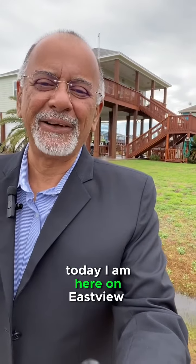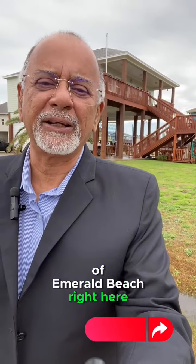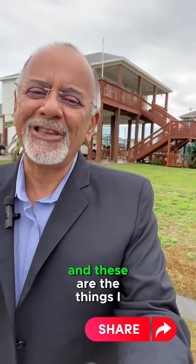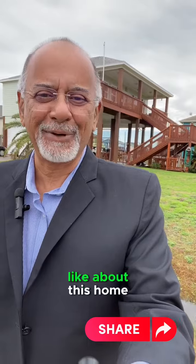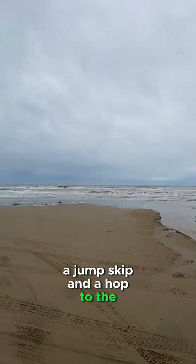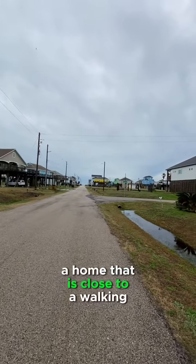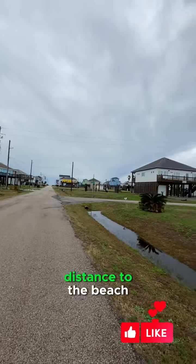Well hello there, today I am here on Eastview in the community of Emerald Beach, right here in Crystal Beach, Texas. And these are the things I like about this home. A jump, skip, and a hop to the beach — a home that is close to walking distance to the beach.